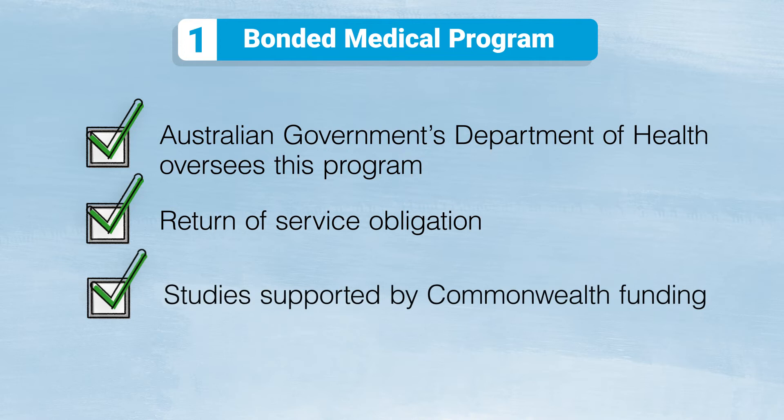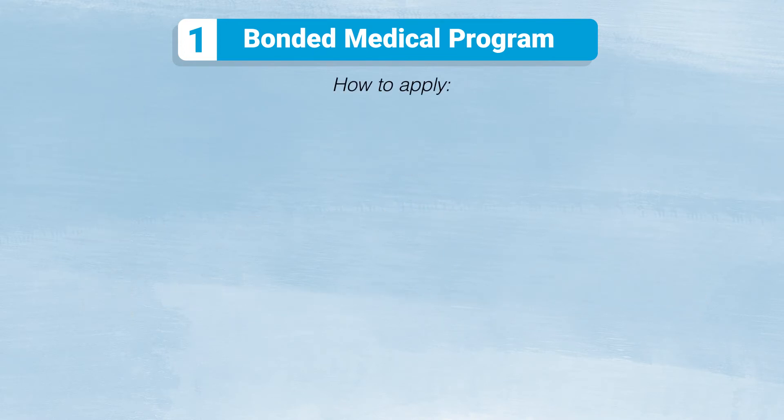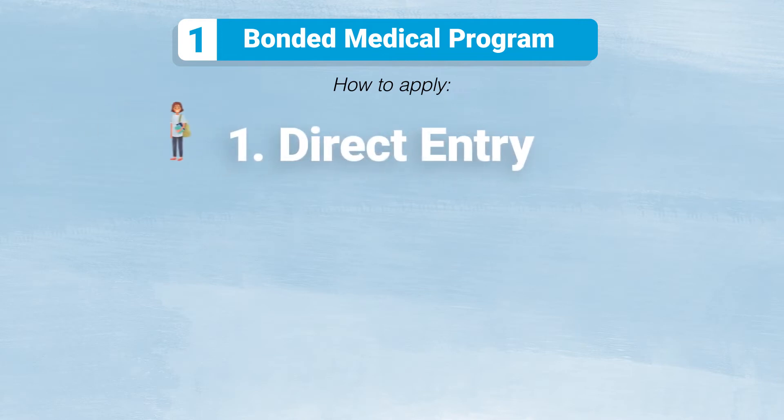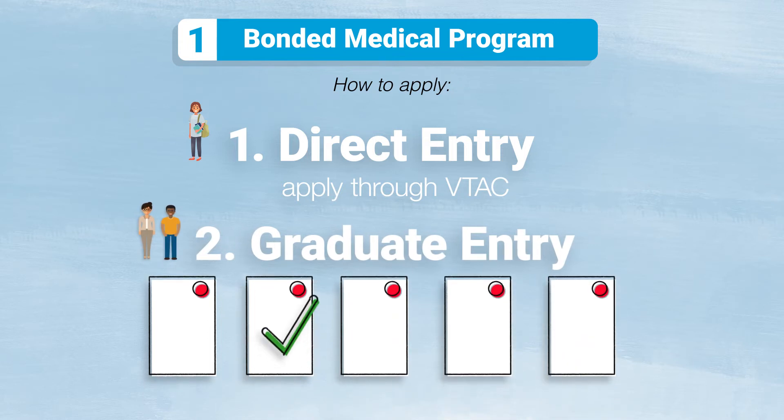Your studies are supported by Commonwealth funding. To apply for a Bonded Medical Place, if you're a Direct Entry Applicant, you must apply through VTAC. If you're a Graduate Entry Applicant, you'll be allocated by the Faculty of Medicine, Nursing and Health Sciences at Monash.